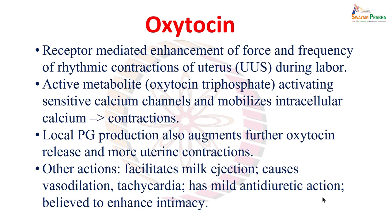Other actions of oxytocin include facilitating milk ejection by acting at the breast — when the baby suckles after birth, milk letdown is facilitated by oxytocin. Oxytocin also causes vasodilation and tachycardia, and due to its structural resemblance with vasopressin (anti-diuretic hormone), it has a mild anti-diuretic action. Oxytocin is also believed to enhance intimacy in human relationships and plays an important role during sexual orgasm.